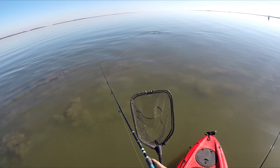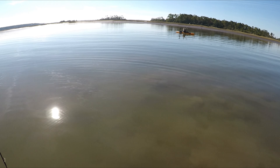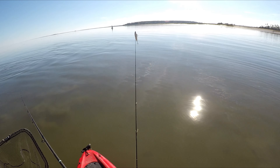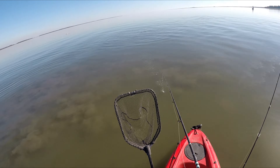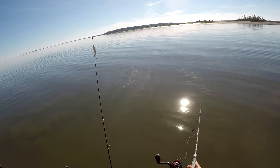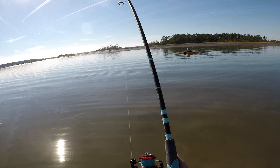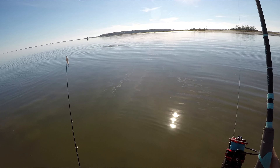Tons of fish. So many. They're running into my lure. So many fish, Steve. They won't hit anything. Got him. Big one.